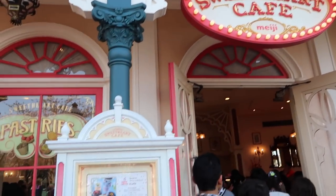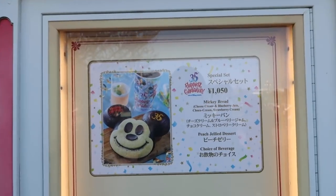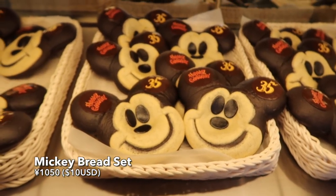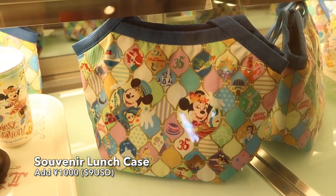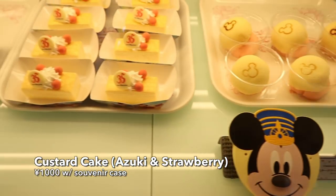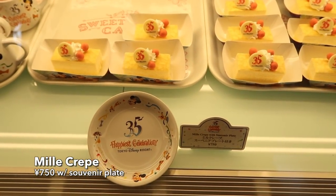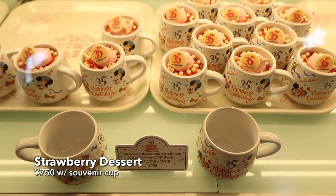Over at the Sweetheart Cafe, you can get this really cute looking Mickey bread. On the inside it has cream cheese, blueberry jam, chocolate cream, and strawberry — so many flavors. If you get the special set you can also add on a lunch case. And if you want something a little more light, you can choose from a custard cake with azuki and strawberry cream, a crepe with a souvenir plate, or the strawberry mousse dessert which also comes with a souvenir cup — and they're always so good.